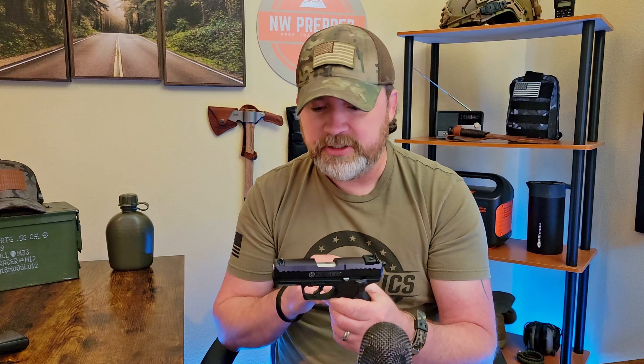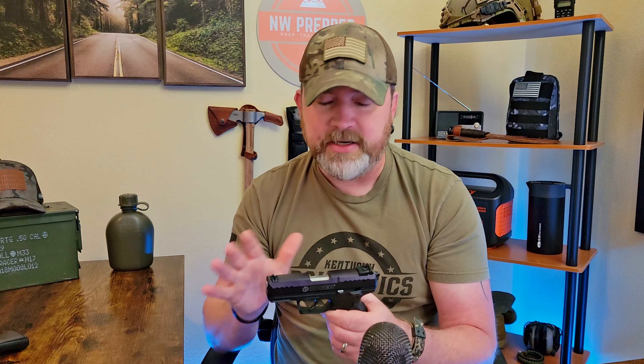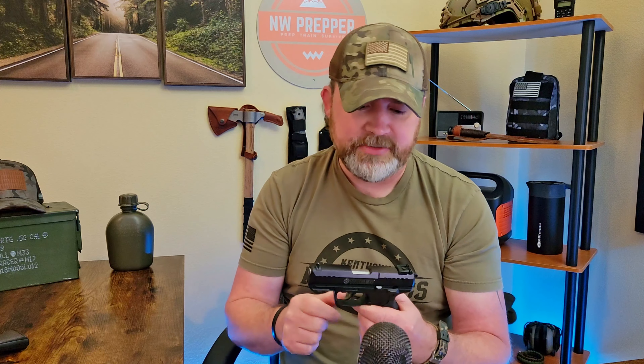This is a metal slide — it's not like the Glock 44, which is all polymer. Definitely like this one. Takedown and maintenance is very easy. You basically take off the slide, your guide rod, and your spring — that's about it, you're done cleaning. It's a very small barrel, about two inches or so. Great little package.